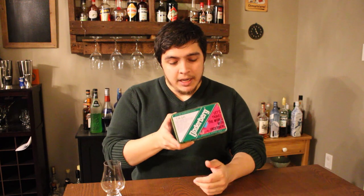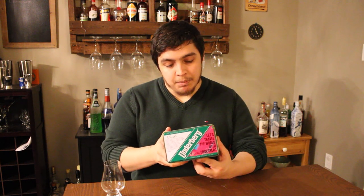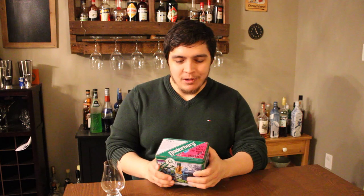Underberg bitters. On the tin it says probably the most famous bitter in the world, from Rheinberg in Germany. A quick Google search told me that they're the only bitters from there, so that's a little fun fact.